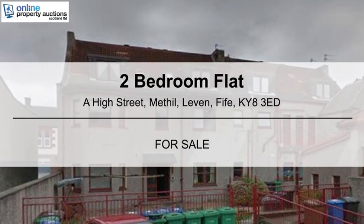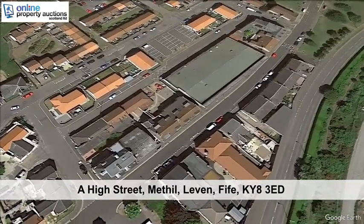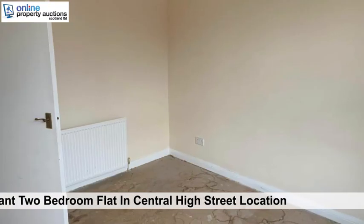We are pleased to present this two-bedroom flat. A High Street, Methil, Leven, Fife, KY8 3ED. Vacant two-bedroom flat in central High Street location.